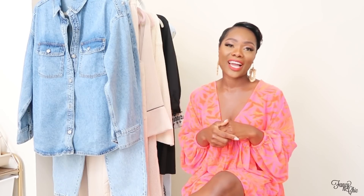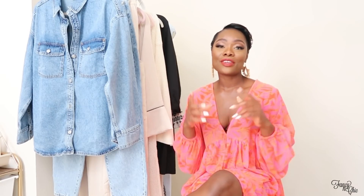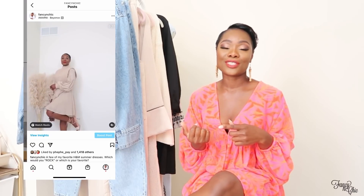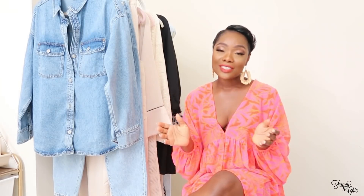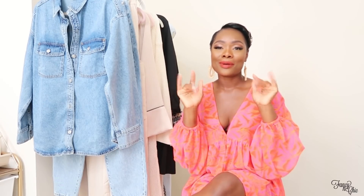That's it for today's haul! I hope you guys enjoyed these pieces. Let me know in the comments which ones you already have in your closet and which looks are your favorite. If you're not subscribed yet, please go ahead and do so. Follow me on Instagram too — I post daily outfit inspiration and I'm pretty active there. As always, thank you so much for watching. I hope you all have a great day and I'll talk to you in my next video. Bye guys!